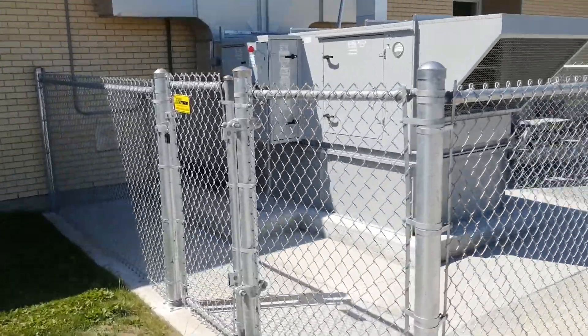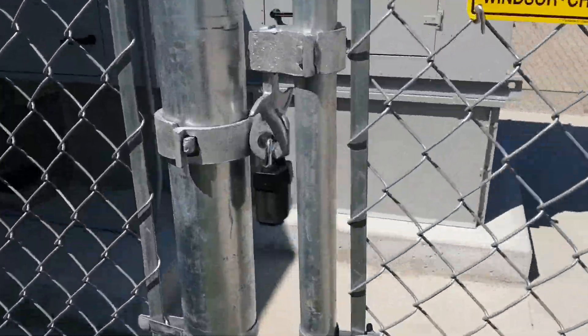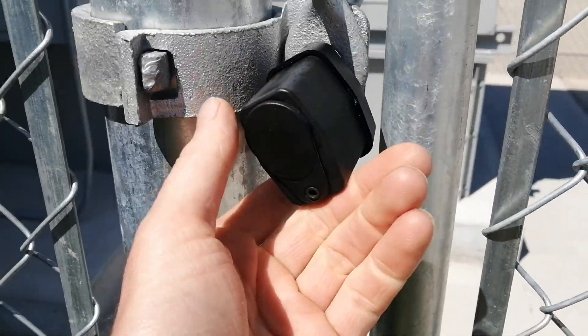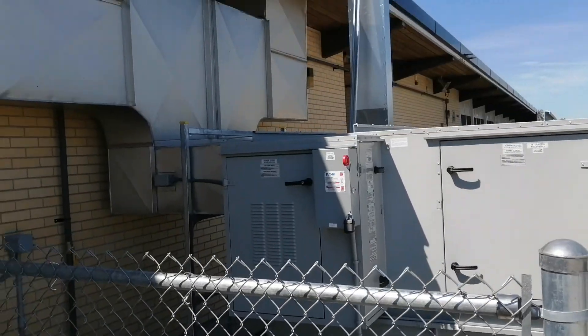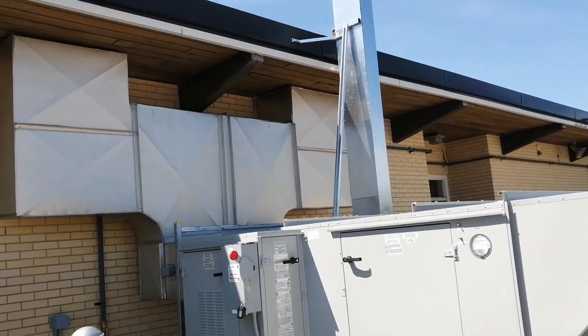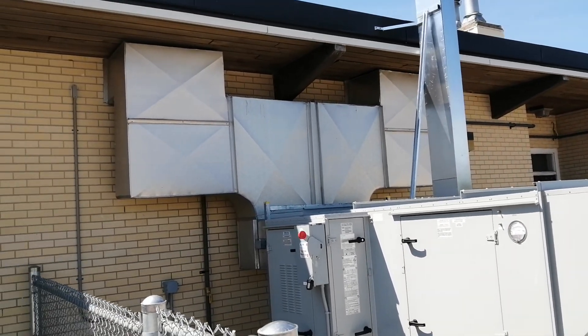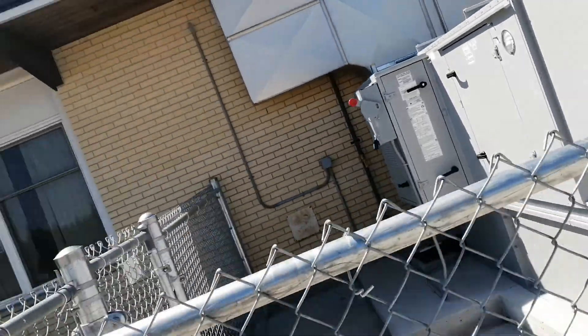So can we go in here? No, we can't. There's a lock and a fence. So I know your next question is, Mr. Lunn, where do those vents go? Okay, let's go for a walk.